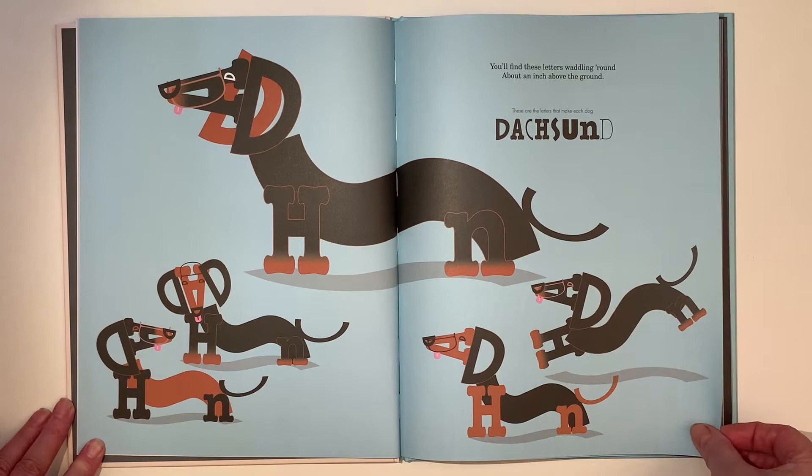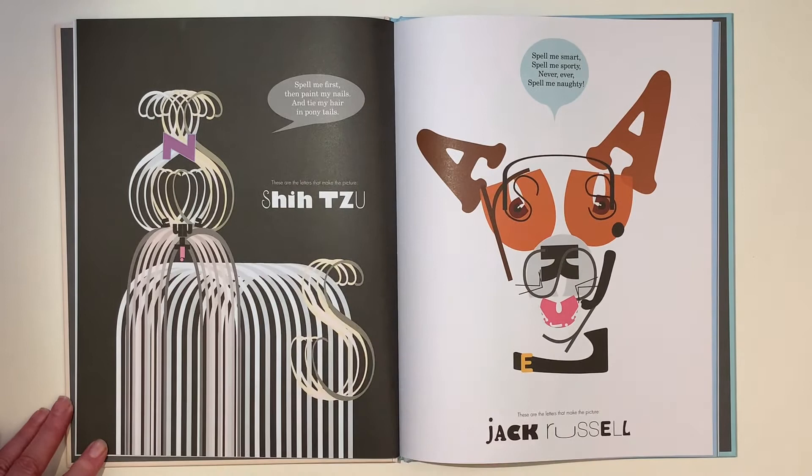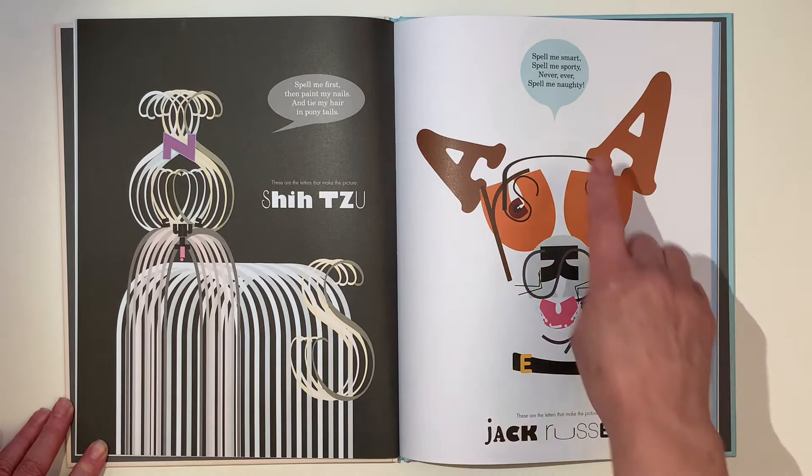A dachshund! You'll find these letters waddling around about an inch above the ground. Can you see the D and the A? Look at that S. Spell me first, then paint my nails and tie my hair in ponytails. S-H-I-H-T-Z-U.